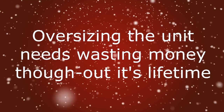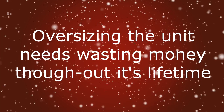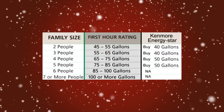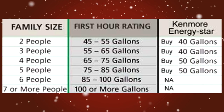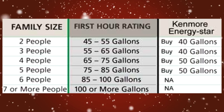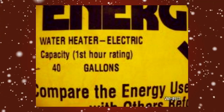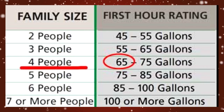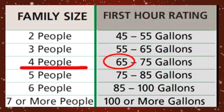While an oversized unit may be alluring, it carries a higher purchase price and increased energy costs due to higher standby energy losses. To properly size a storage water heater for your home, use the water heater's First Hour Rating, or FHR. The FHR is the amount of hot water in gallons the heater can supply per hour starting with a tank full of hot water. It depends on the tank's capacity, source of heat, and the size of the burner or element.